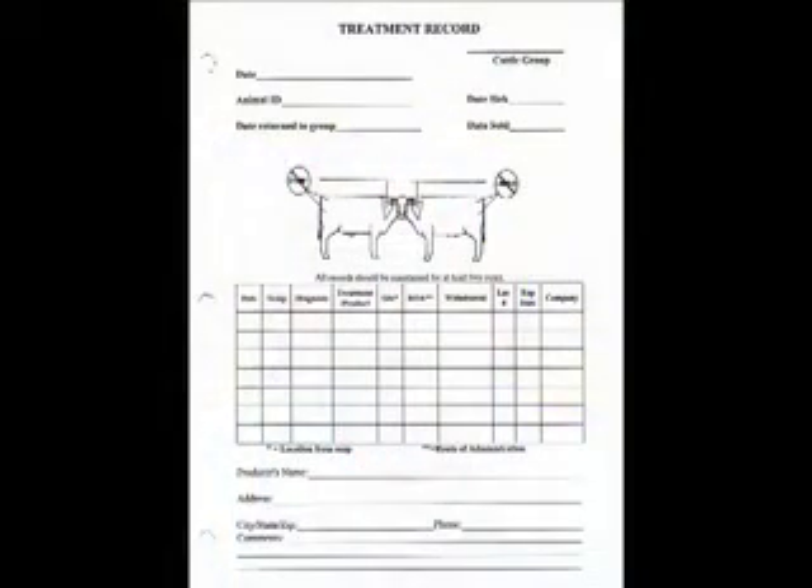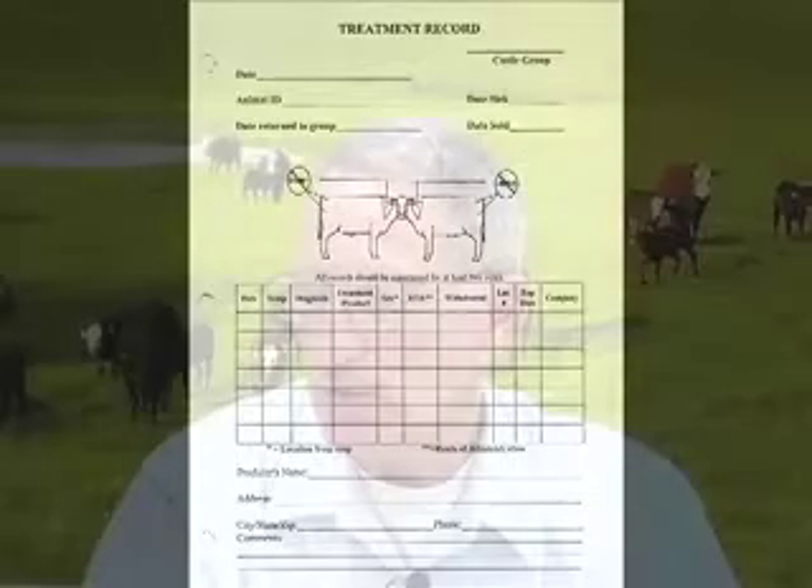We need to treat the animals according to product label for the recommended time, and we also need to keep a record of what antibiotic we used and all the other details regarding that, just like the things that we talk about in the Beef Quality Assurance Program.